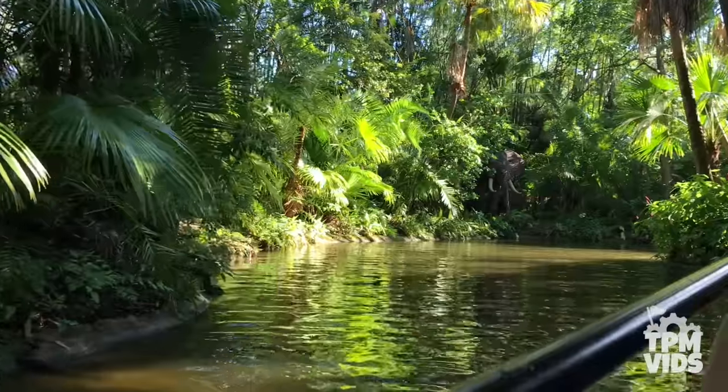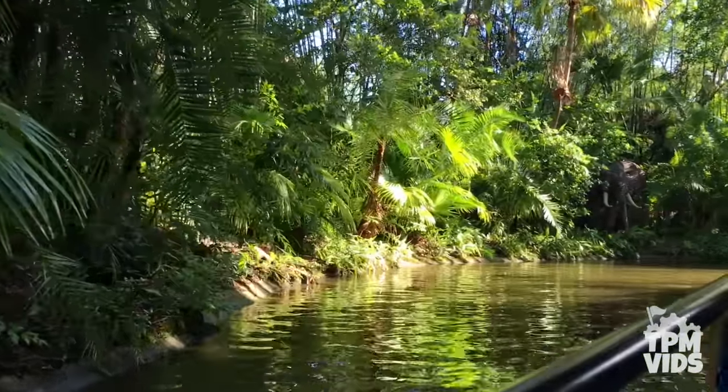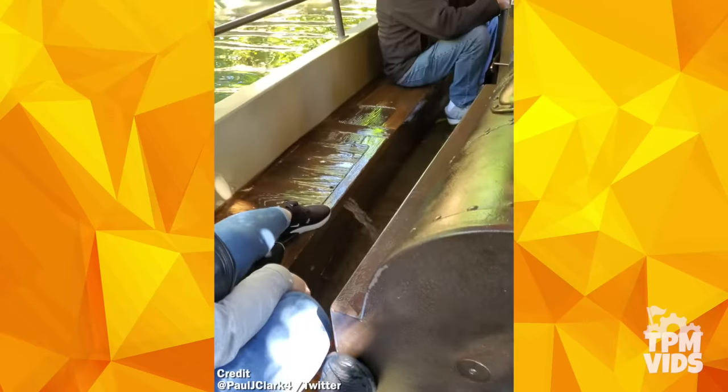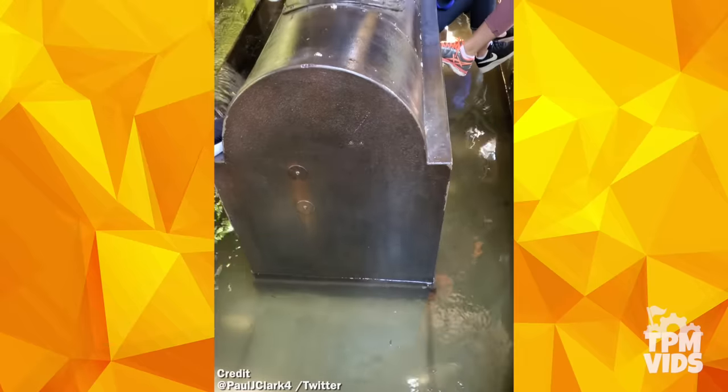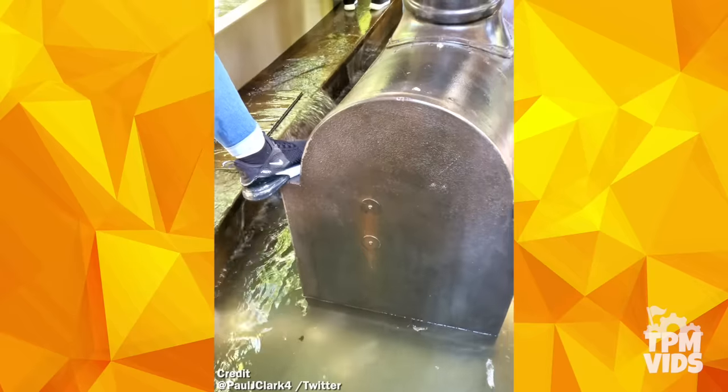You're seeing that right. As a Jungle Cruise boat made its way into the Nile River, it somehow malfunctioned and water started to make its way into the boat. In less than 2 minutes it went from floating to submerged underwater.